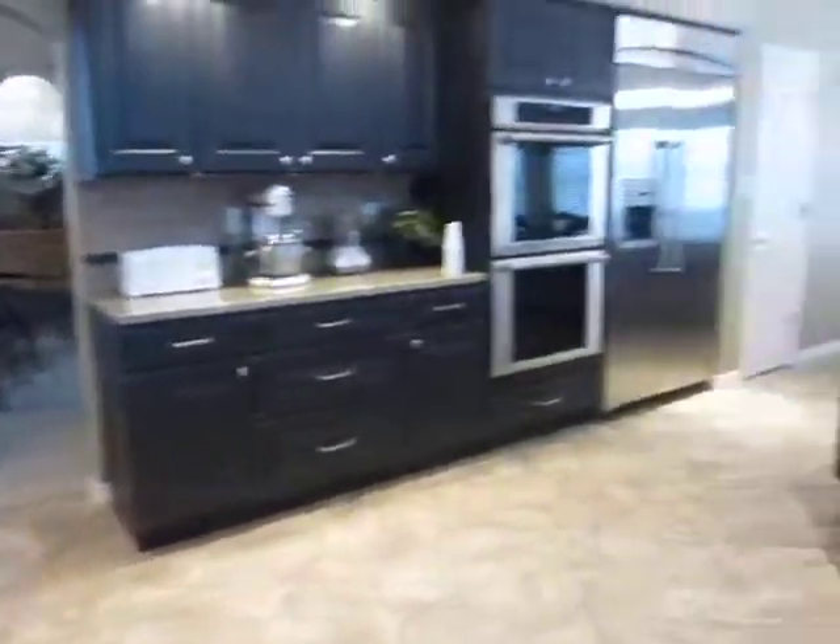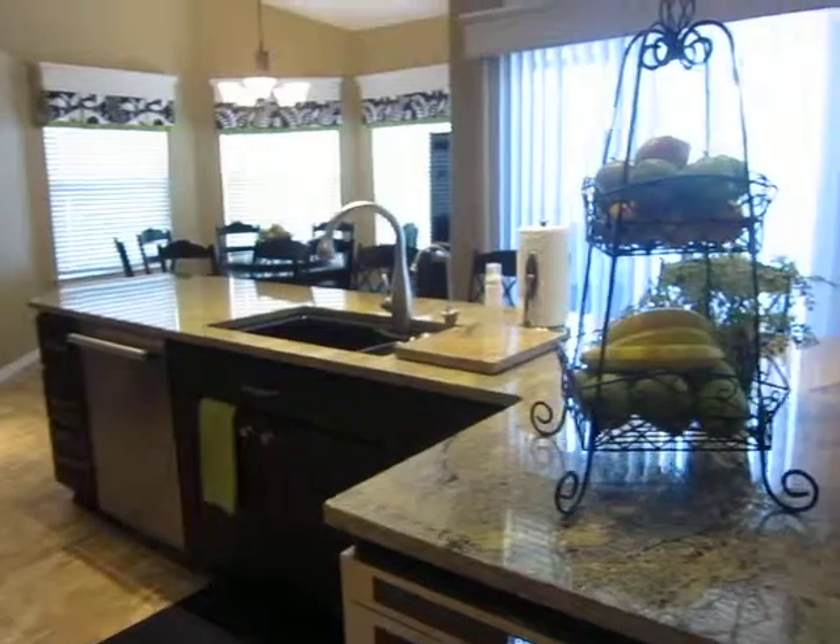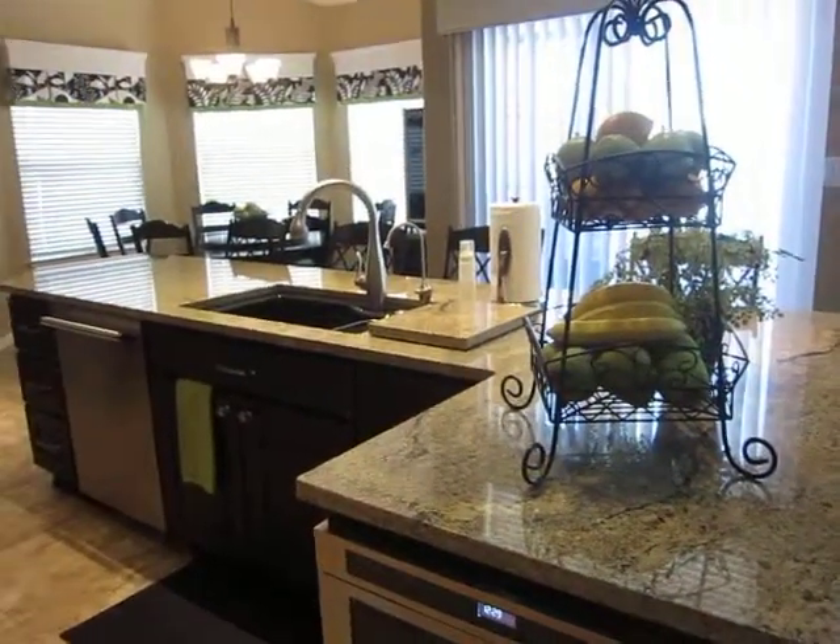This is the kitchen, Brent. When you come home, we'll make you some food and hang out here. Hope you like this video.